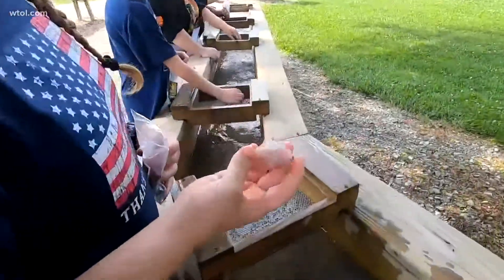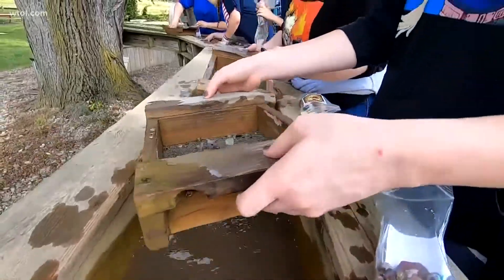And once you're done inside with the cave tour, there's a whole other activity you can do outdoors with the kids. You can use this sluice to pan for your own gemstones. Our daughter — this one right here — is really into rocks and stuff like that, so we thought it would be a really fun trip to come down here and do this.